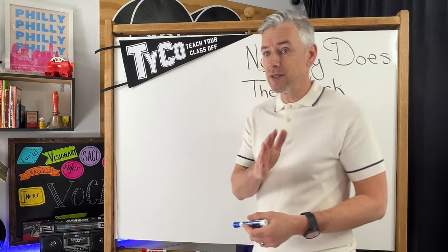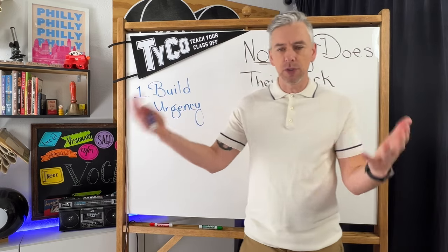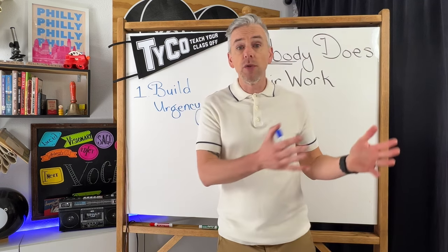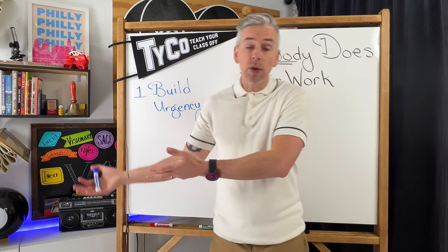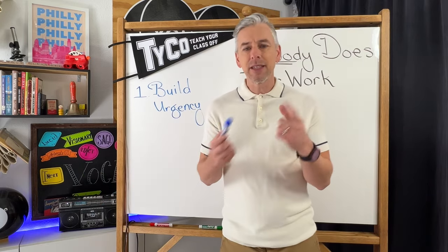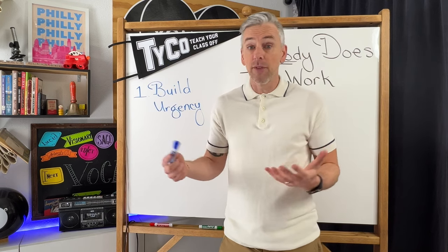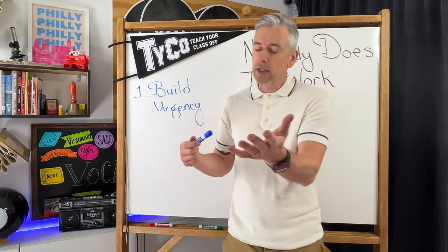The first idea is to build urgency. Kids typically aren't doing work because they don't have to — they know you'll accept it whenever. They have the whole class period, until the end of the quarter, or they'll just do it tomorrow. This happens with homework over weekends: they tell themselves they'll do it Friday, but friends are on the game, then they push it to Saturday, and then they're watching football on Sunday.